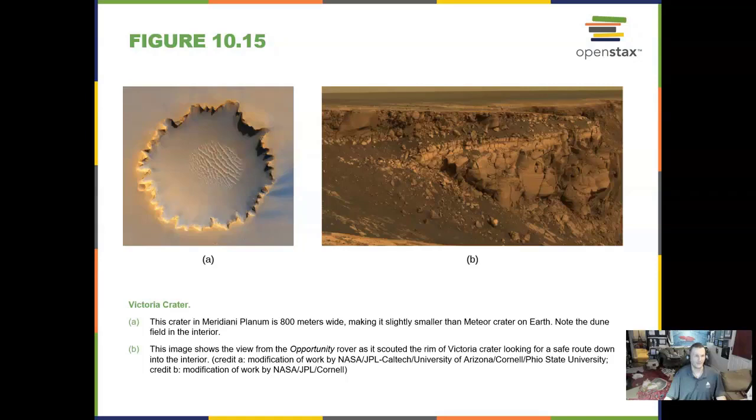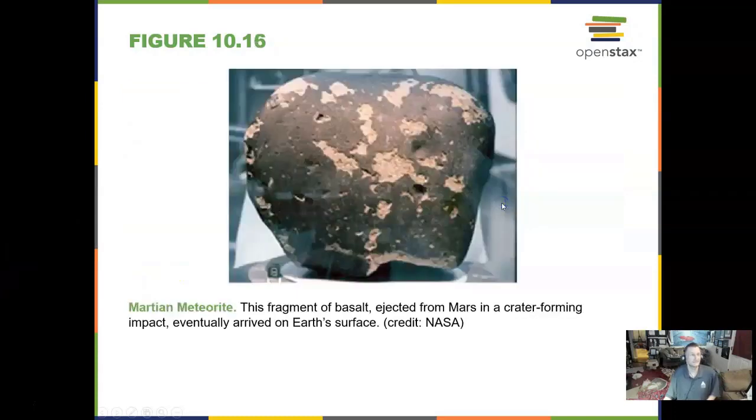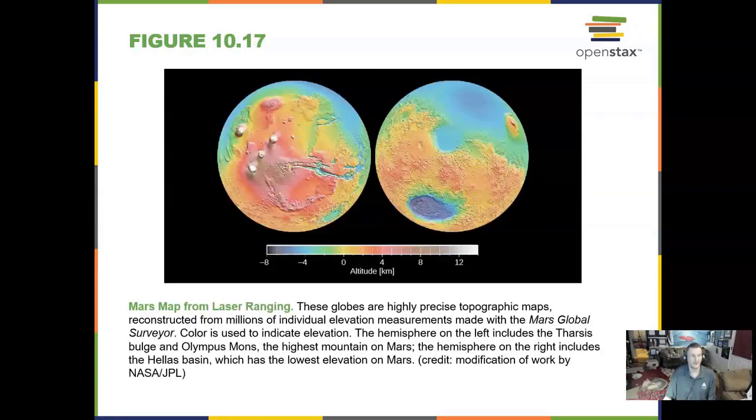Here are some beautiful craters on Mars — Victoria Crater. We have gone into this crater with a rover to take these kinds of images. We also have meteorites from Mars; it's basalt, like the Moon. These actually arrive on Earth — we don't know of many, but we do know of about three dozen.